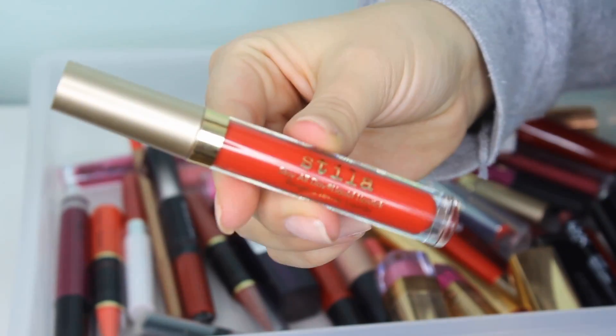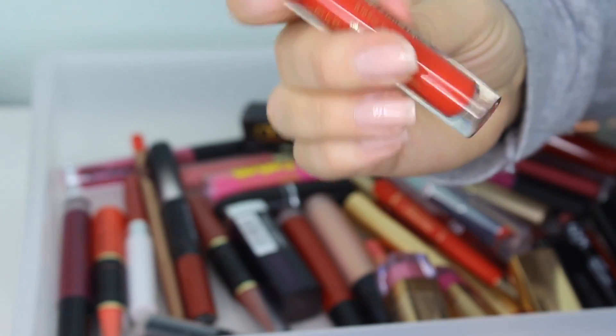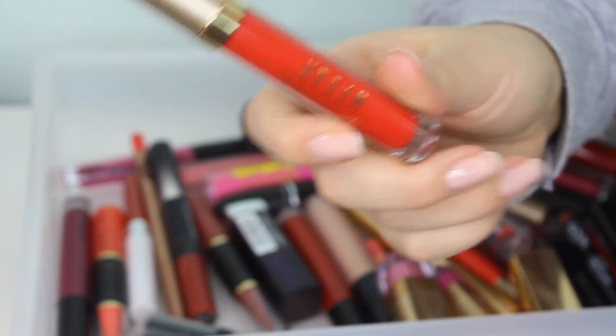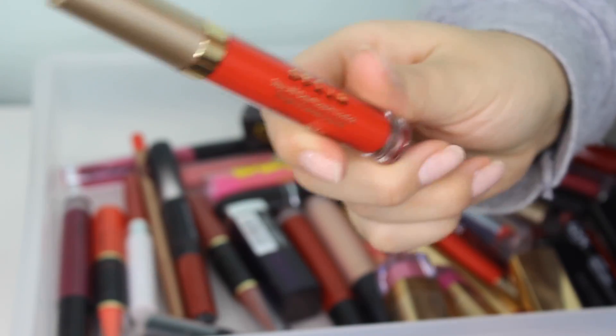Next up is a Stila Stay All Day liquid lipstick in the shade Tesoro. I believe this is a discontinued shade, which is really sad because this is a really good lipstick formula. I'm definitely keeping this — I love it. I'm pretty sure this was in one of my red lipstick videos where I talked about my favorite red lipsticks.